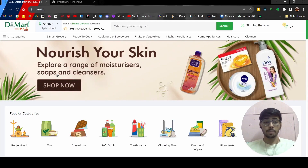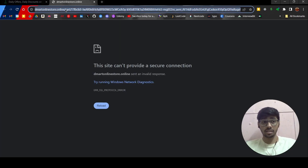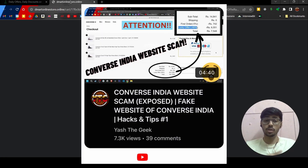What happened recently was I came across this website — dmart online store dot online. It looks kind of legit, so I thought I'd order. But when I went into the payment options, it was only showing debit or credit card, UPI, and net banking. That made me curious — why is it only asking for prepaid options? Why no postpaid or cash on delivery?